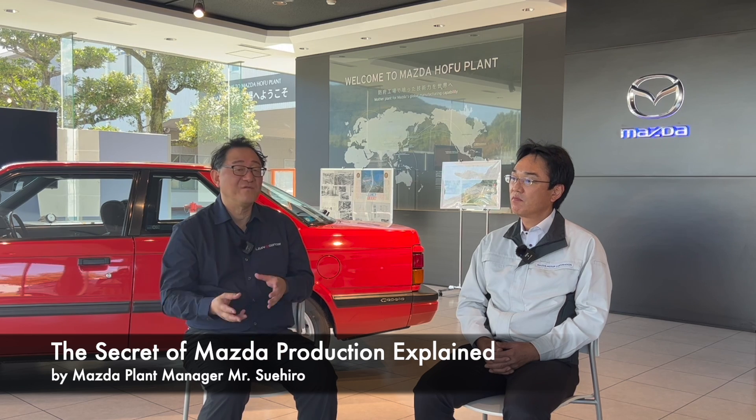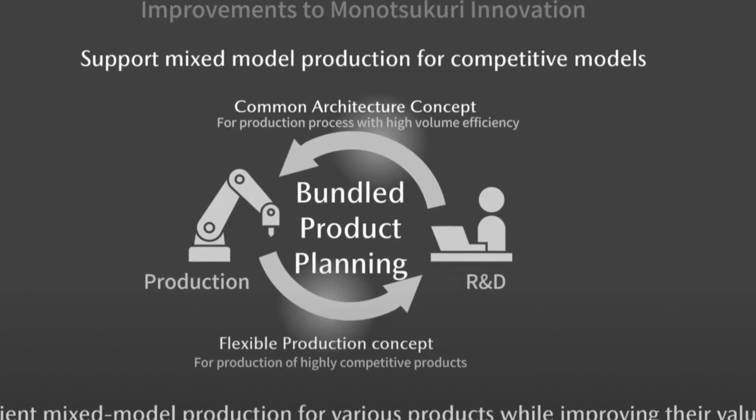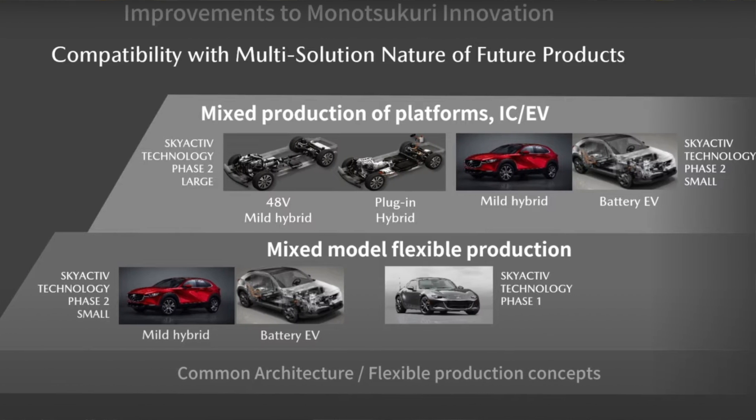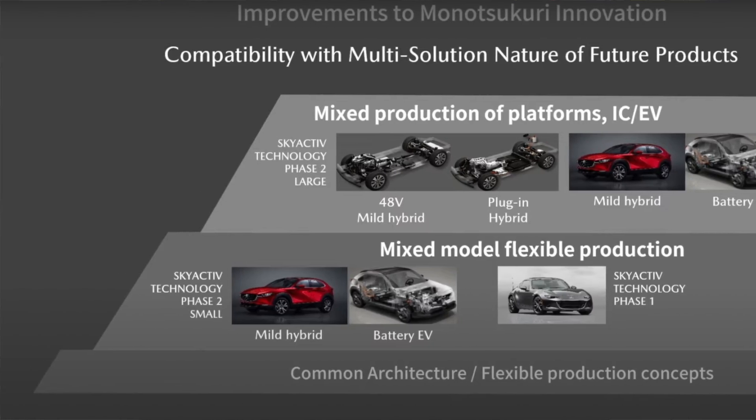For now, I'm going to take you back to the time when I had a chance to spend some time with the plant manager at Hofu factory in Japan. I asked him a whole bunch of questions to do with Mazda's production system and what makes it unique and so good. Let me take you right to the interview where I'll explain in English what makes Mazda's system so amazing. Let's get right into it.